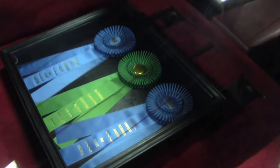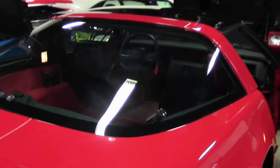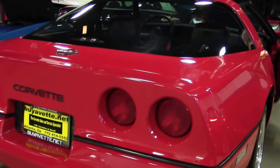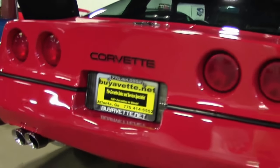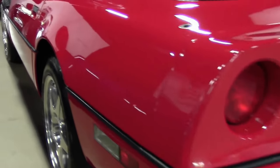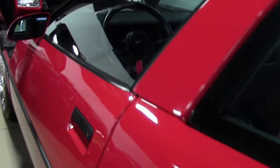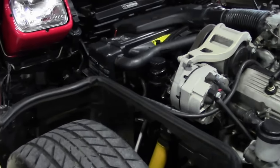Plenty of tread on the tires. A truly stunning car — you'd be proud to show. To have a show car at this price is a great deal. AC blows cold, car runs great, good weather stripping.